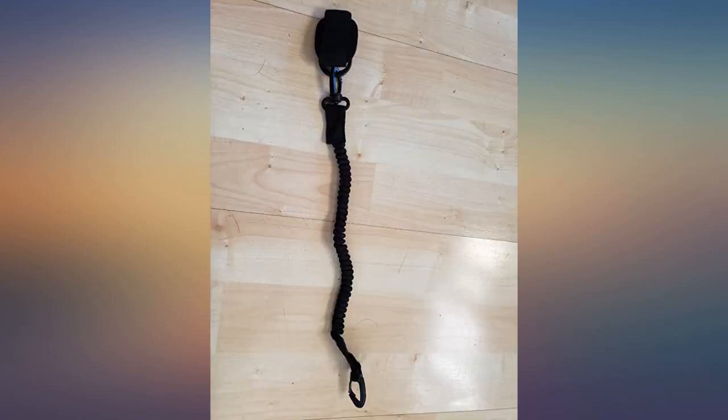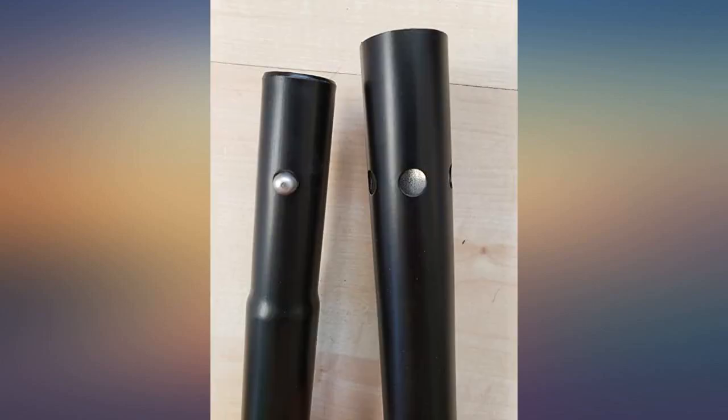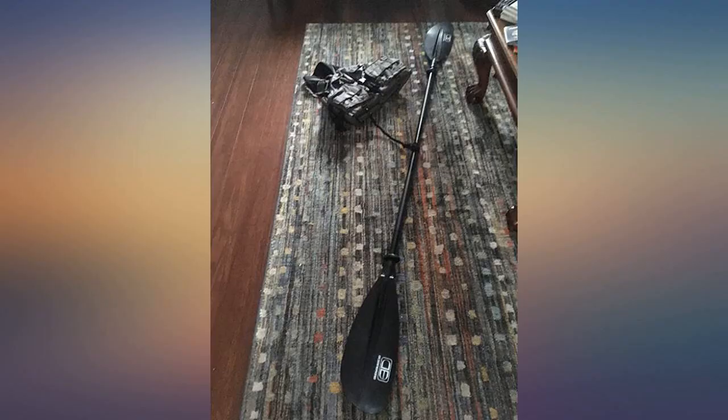This kayak paddle features a sturdy aluminum handle that snaps together tighter than most. It floats well until you have a chance to retrieve it. I had a chance to use this paddle in a river, marsh, beach, mouth of the bay, and creek. It held up very nicely.